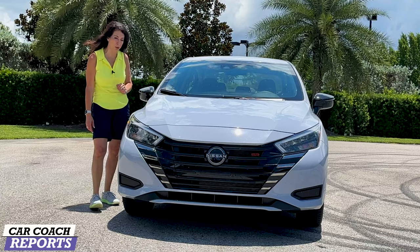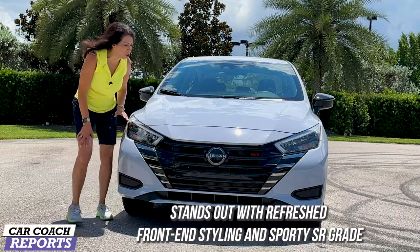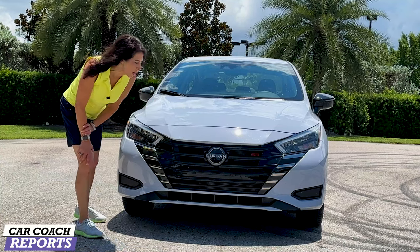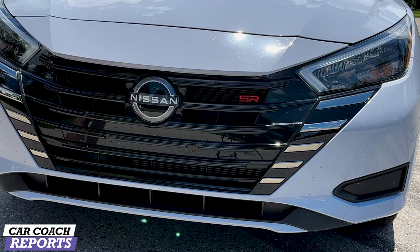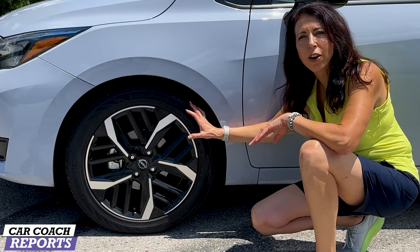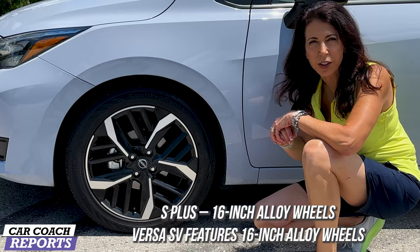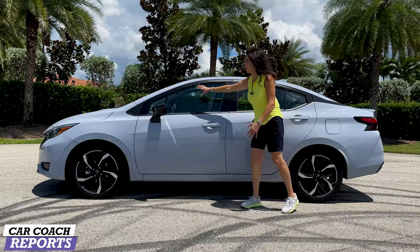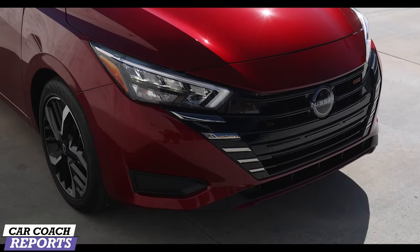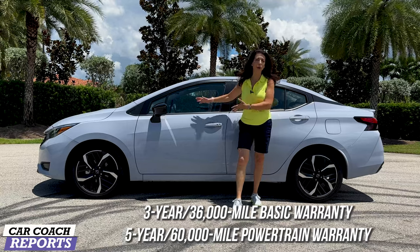This is going to be a big seller for Nissan because no one else is less expensive for a new car in 2023. Starting with the front end, you've got LED headlights as part of the new design to make this Nissan Versa look like the other Nissans. Behind the Nissan logo is the Safety Shield, which includes forward collision warning, standard on this car. Our test vehicle rides on 17-inch alloy wheels with all-season tires. The black window trim and black mirror caps give it a nice modern look.